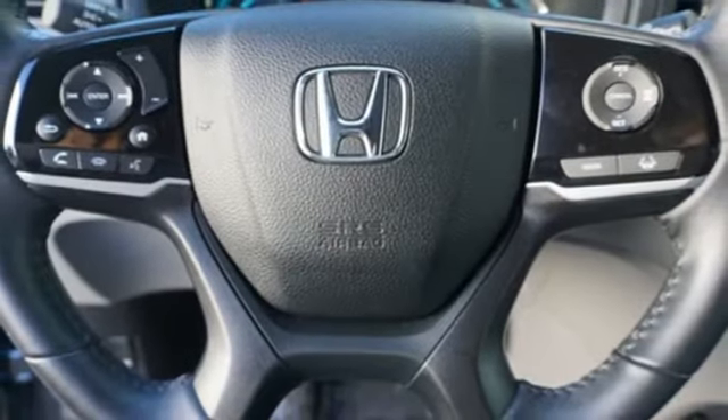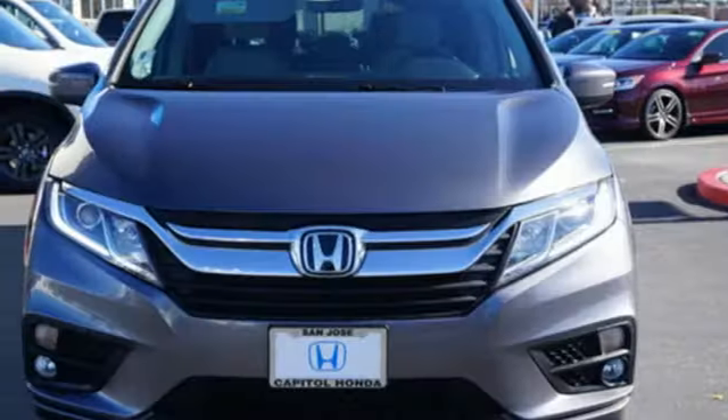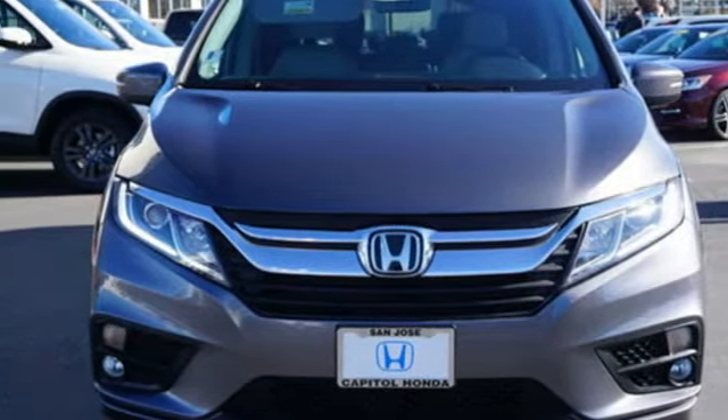It's a Honda, so longevity comes standard. Someone's going to drive this fantastic vehicle off the lot — it should be you. Test drive it today.